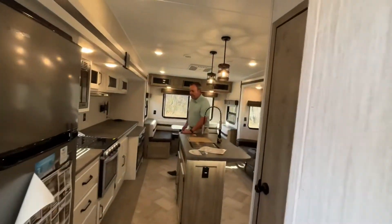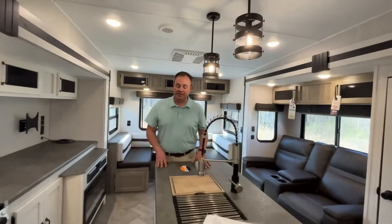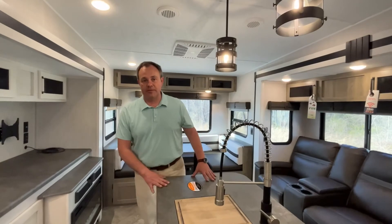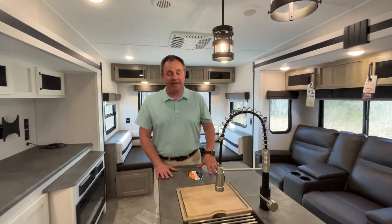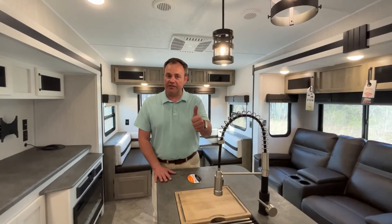If you like this fifth wheel, the dealership's information will be down in the description below. And as always, if you just found our channel, go ahead and subscribe and follow along with us. Thanks everybody.